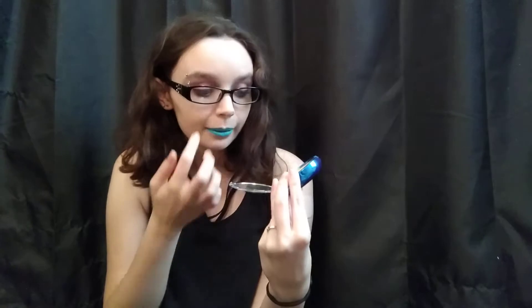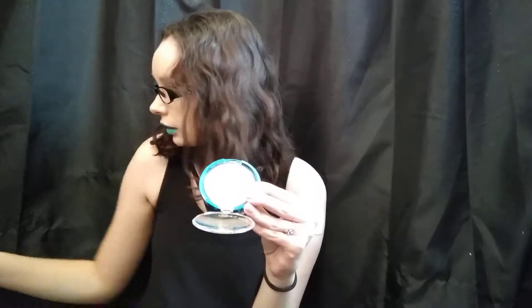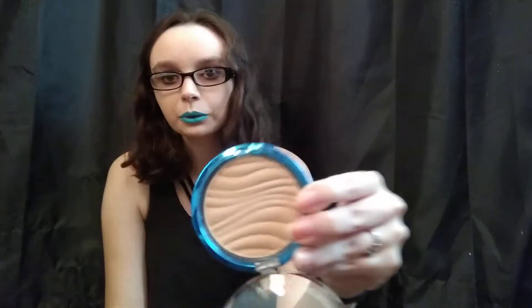My foundation looked fine, but then I started putting on the powder and it was visibly darker. At that point I needed to leave for church and didn't have time to take everything off, so I put it on all over. When I got out to the car, I didn't quite look orange, but I definitely looked darker and more yellowish than I normally do.